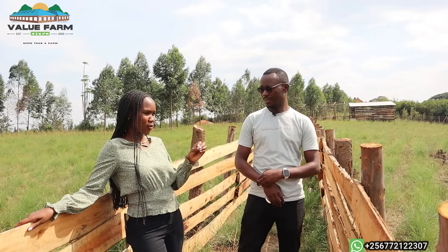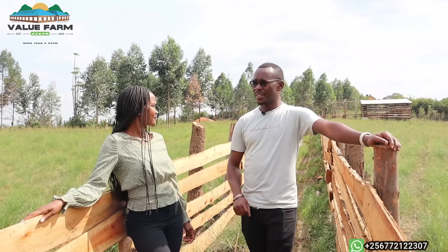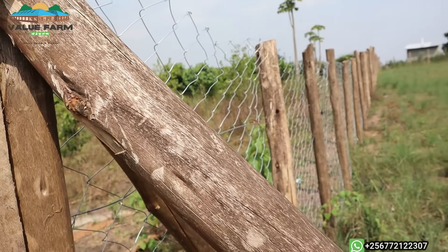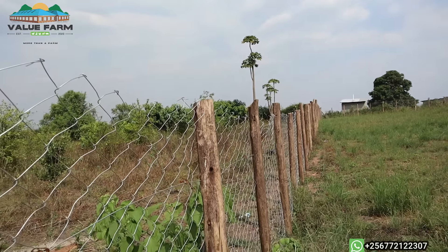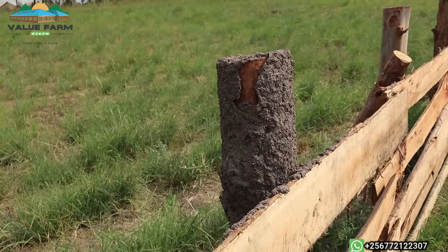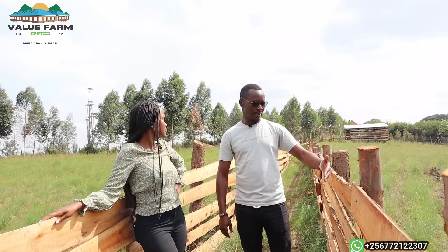Let's talk about the cost of fencing and how you sourced these poles. Wasn't it very expensive? Well, it was expensive indeed, but when you put a lot into something, it's what you get. This is not something temporary — it will be here for years. Using that wire and the treated poles, I know it will last me over 10 years. More than 10 years. I've seen farms that have used this. But I did this intentionally because I want to plant trees that will make a fence — by the time these poles get spoiled, the trees are already up, like a natural boundary.